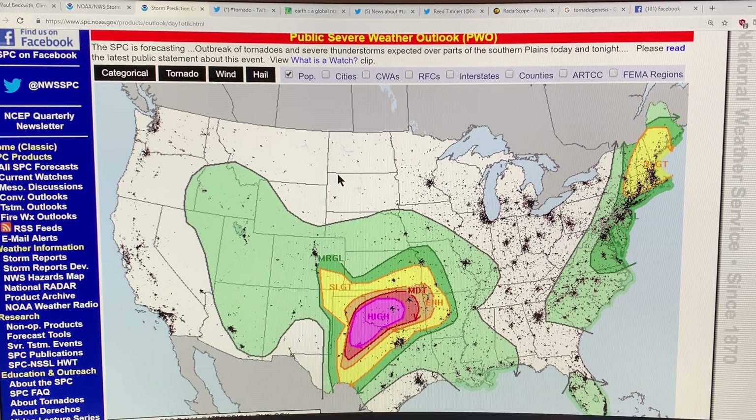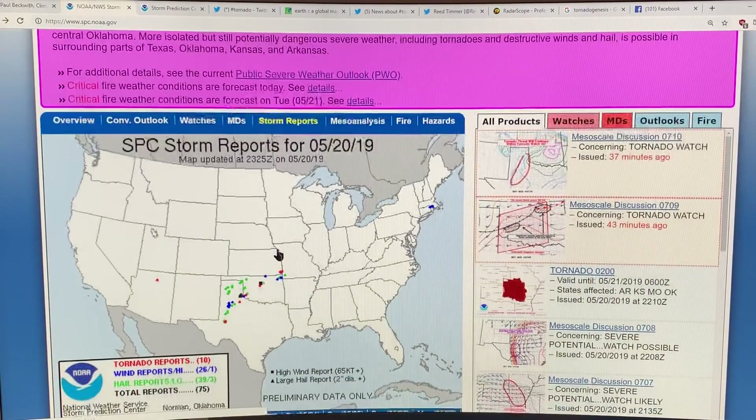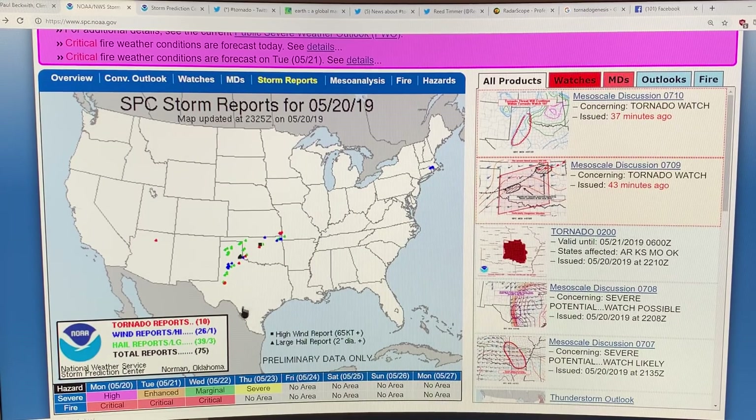This website is under high demand right now, so it's going in and out of responsiveness. This is the storm report so far updated: there have been 75 reports — 39 with hail, 26 with wind, 10 tornado reports. So 10 tornadoes spotted on the ground. There are all kinds of storm chasers down there in that region.